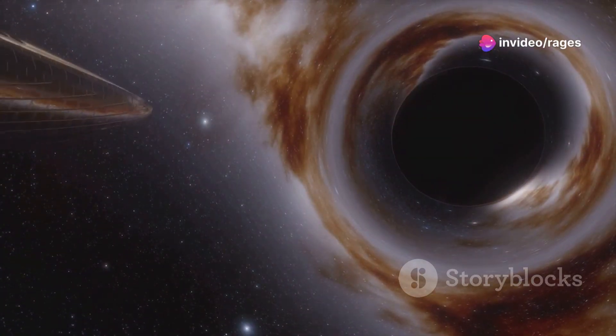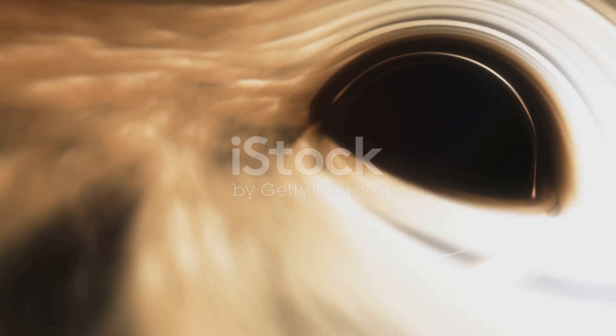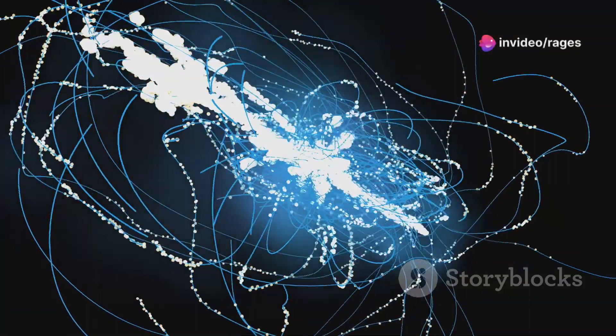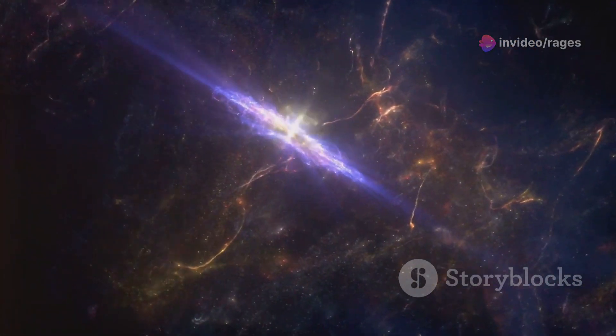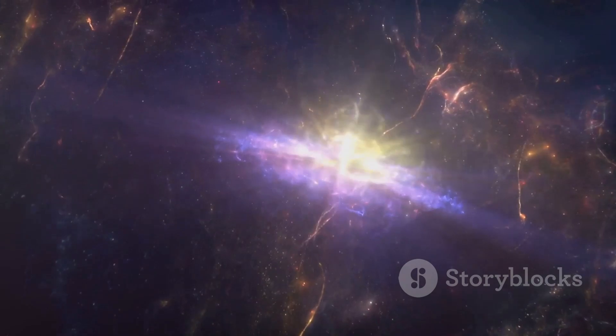The black hole's intense gravitational pull sucks in everything around it, including light, but some of the matter swirling around the black hole in the accretion disk escapes this pull. This matter, heated to extreme temperatures, gets shot out in the form of jets along the black hole's magnetic field lines at nearly the speed of light. These cosmic jets are a spectacle of nature's power, illuminating the universe with their awe-inspiring radiance.